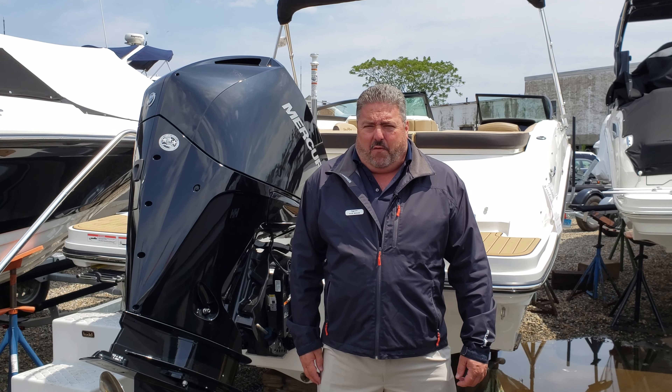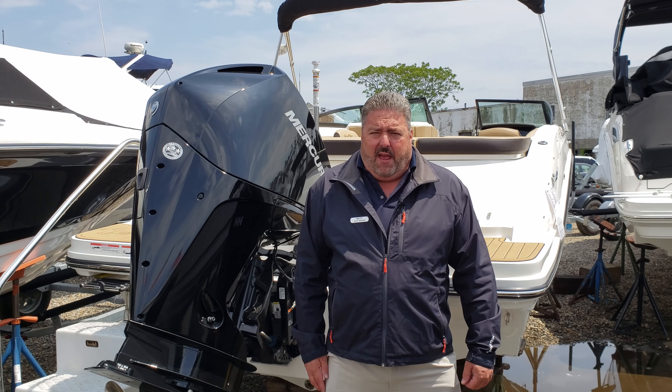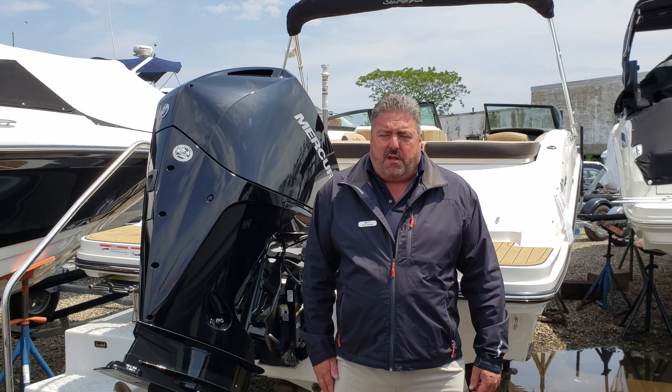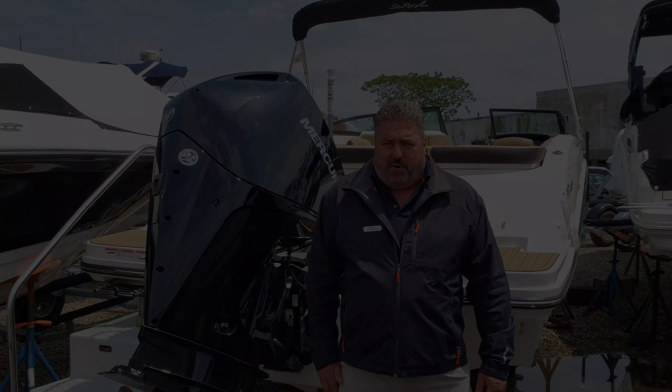Hi, this is Captain Rob Wiedack for MarineMax of Norwalk, and today we're going to take a quick look at a C-Ray 2019 SPX 23, complete with a 200 horsepower Mercury motor.